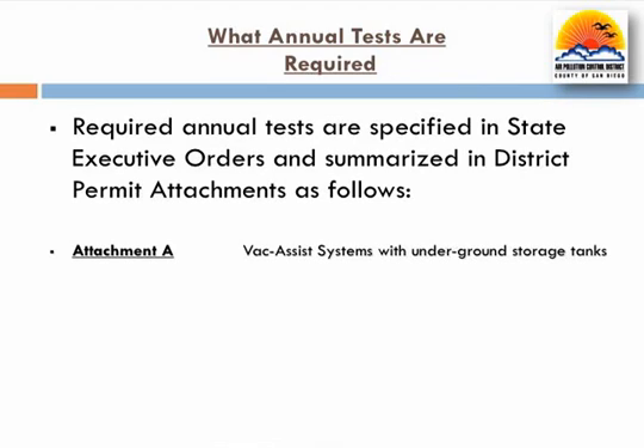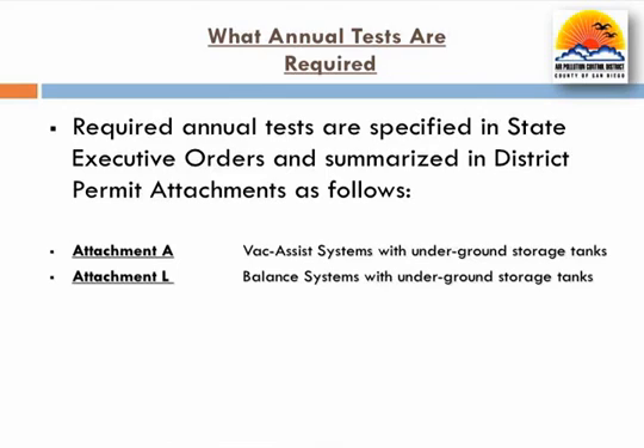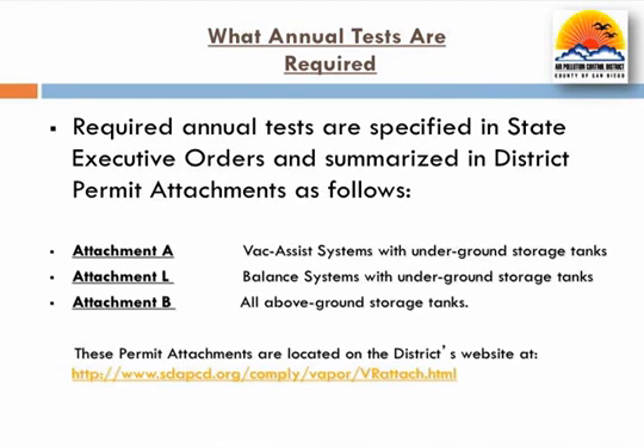Required annual tests are specified in the applicable state executive order and summarized in the following district permit attachments: Attachment A for underground storage tanks with vacuum assist systems, Attachment L for underground storage tanks with balance systems, and Attachment B for all above ground storage tanks. These permit attachments are located on the district's website as shown here.